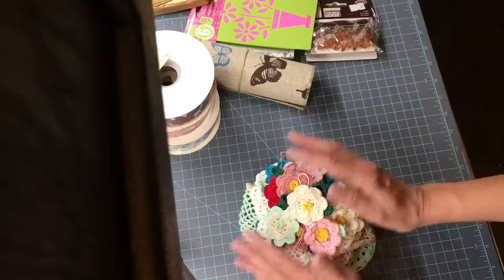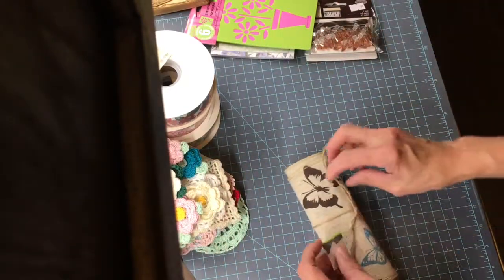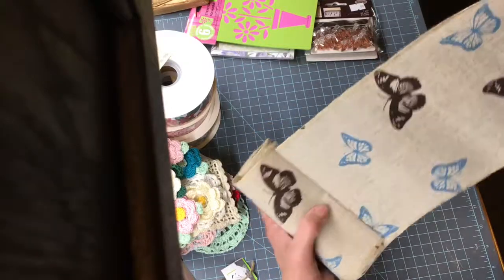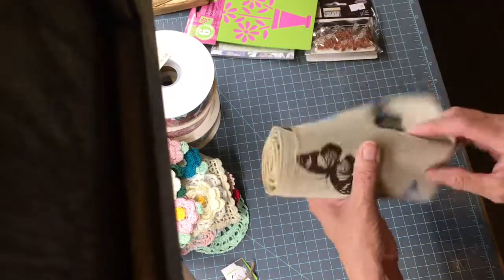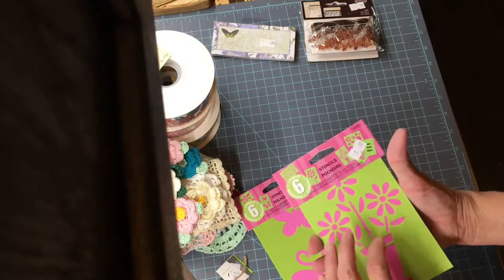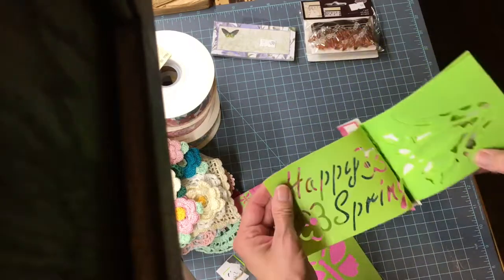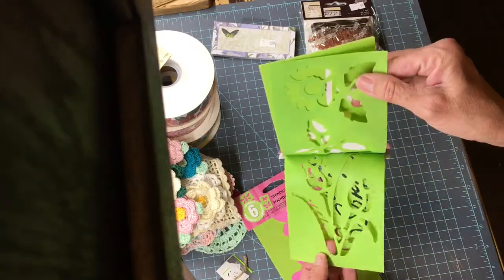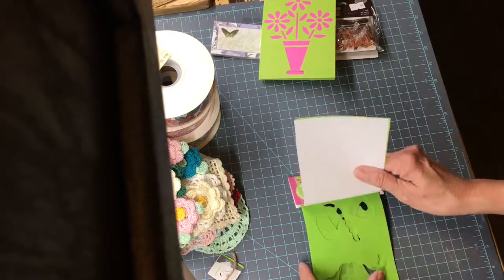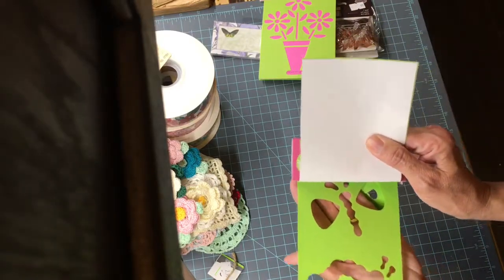There's a little shop find I thought would be really pretty, and it was really inexpensive. Then I found these stencils — flowers, leaves, and 'Happy Spring.' And here are some butterflies.